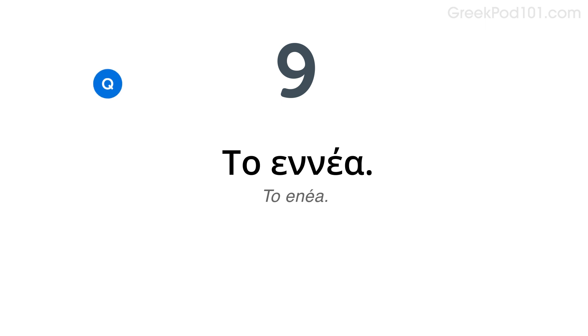Ποιος είναι ο αγαπημένος αριθμός; Το 4. Ποιος είναι ο αριθμός; Το 5. Το 5.